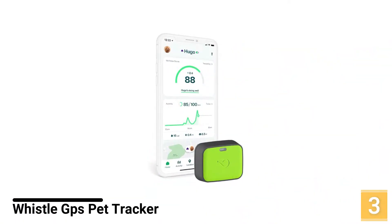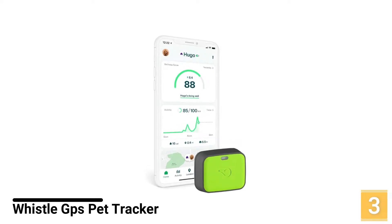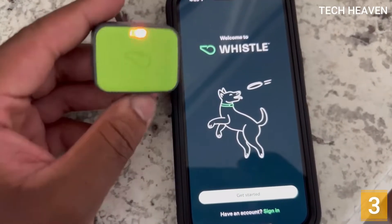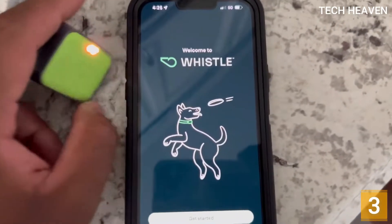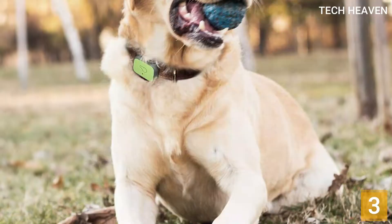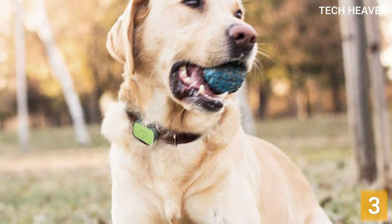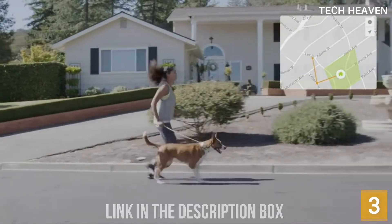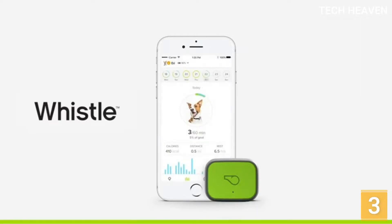Number 3: Whistle GPS Pet Tracker. Whistle 3 is a 2-in-1 device that functions both as a GPS pet tracker and a pet activity monitor. It relies on GPS, Wi-Fi, and cellular technologies and offers a virtually unlimited connection range and nationwide coverage. It is exclusively available in the U.S. Unlike the previous version, Whistle uses Google Maps to provide a map view of your pet's location. Considering the regularity of updates and reliability of Google Maps, this can be considered a great advantage.